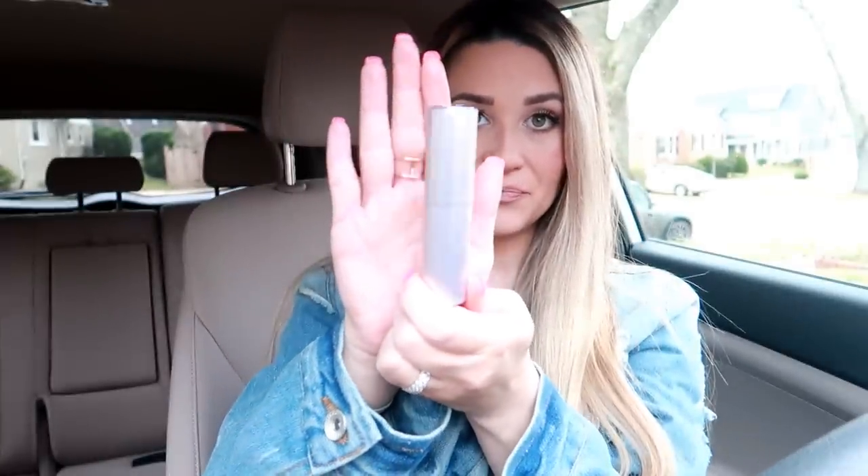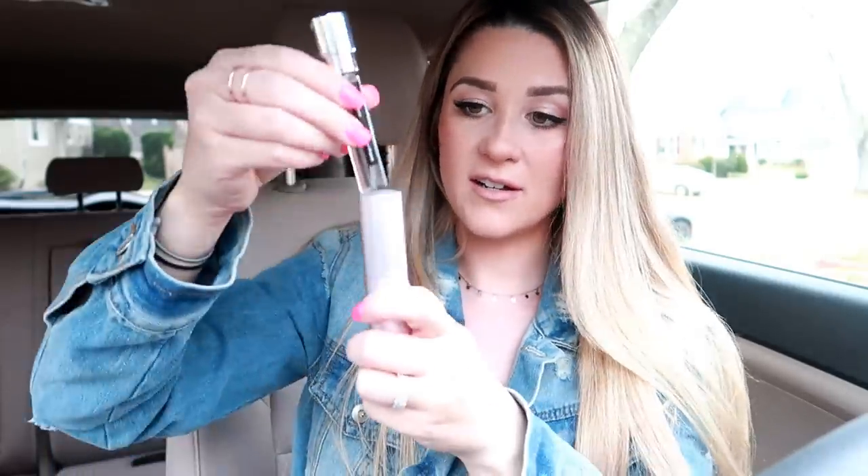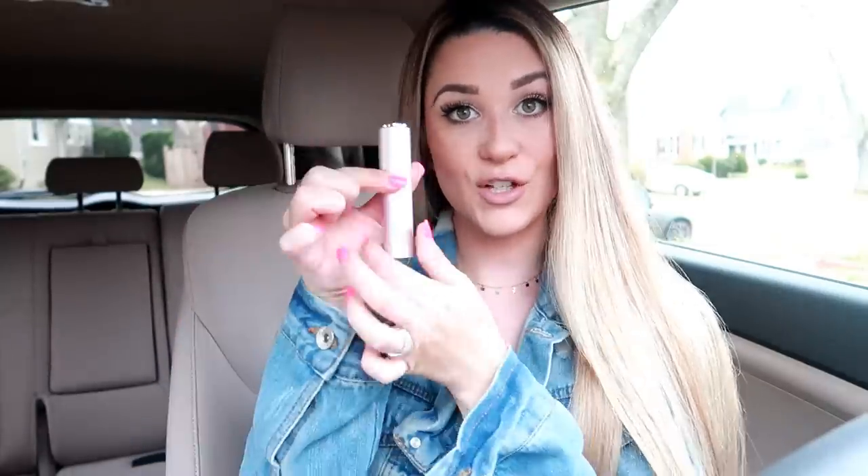So I recently got into Scentbird. What Scentbird is is a subscription service — they will send you a 30-day supply perfume that comes in, first of all, this cute little velvet pouch, and then it comes in this little container right here. All you do is pop it up and you spray. Oh my god, this one smells so good. And if you want to see which scent it is, this one is Burberry Brit Sheer. And then you can just twist it and it closes — it's so cool, you can throw it in your purse or your bag.